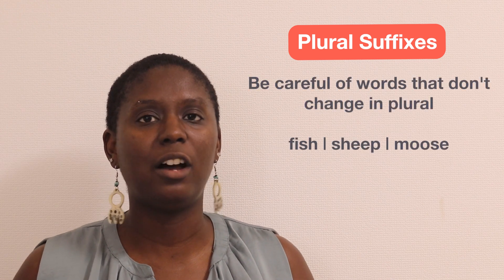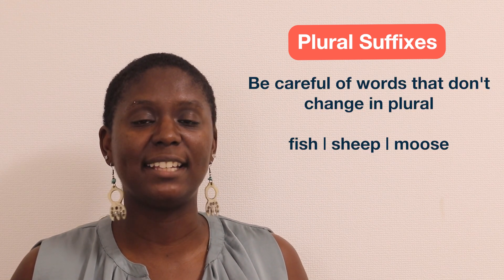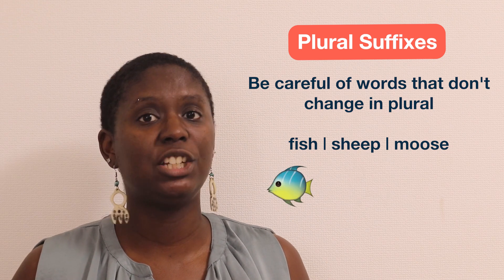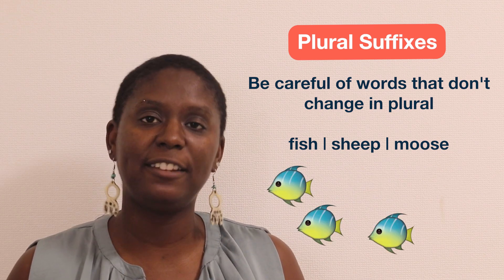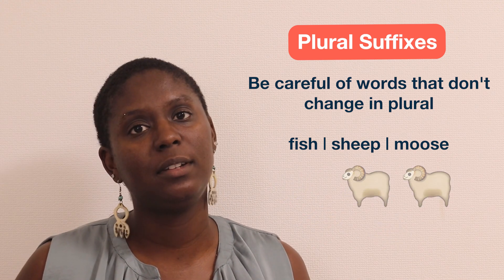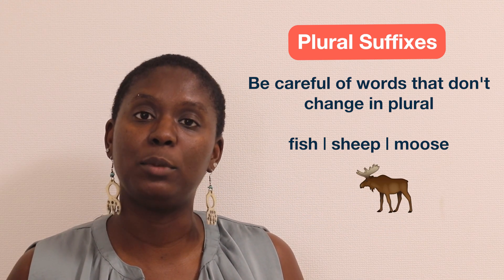Be careful of words that don't change when they're pluralized, like fish, sheep, and moose. You can have one fish or many fish. One sheep or two sheep. One moose or three moose.